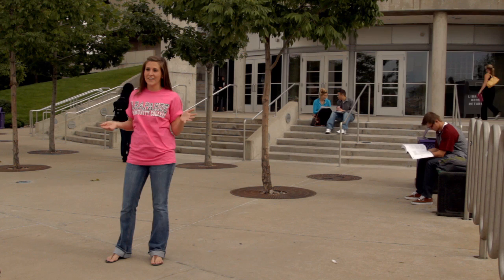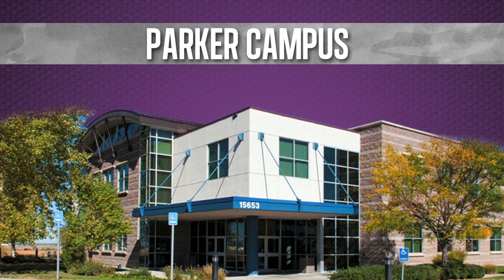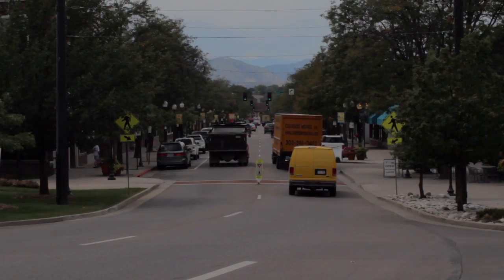Hello everybody, I'm Jessamyn and welcome to Arapahoe Community College. ACC actually has three different campuses to serve students: one in Parker, a brand new campus in Castle Rock, and here we are today at the main campus in historic Littleton. With its beautiful views of the Rocky Mountains and its close location to Denver, ACC is the perfect place for you to get your education.